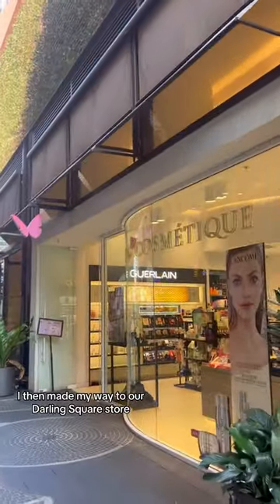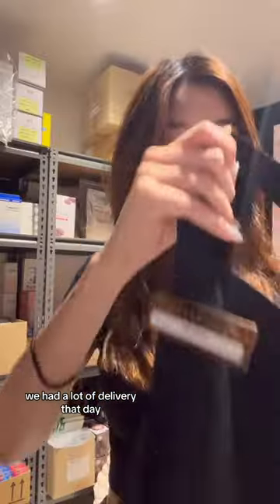I then made my way to our Darling Square store and, as you can see, we had a lot of delivery that day.